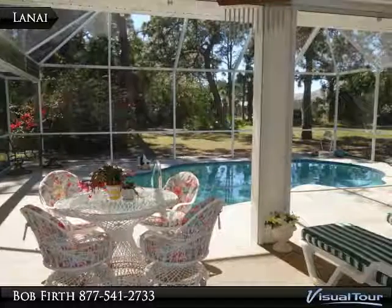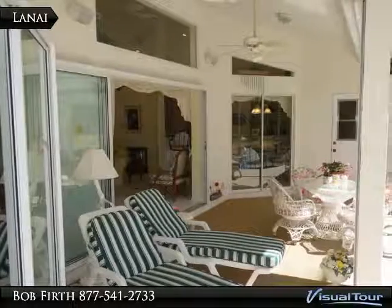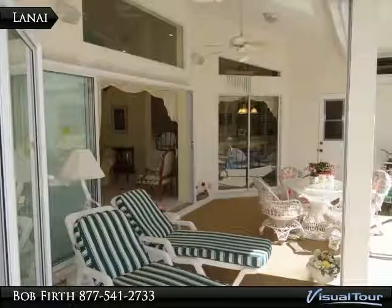Privacy surrounds you with this beautiful wooded view. The pool area offers lots of space for all your entertaining pleasures.